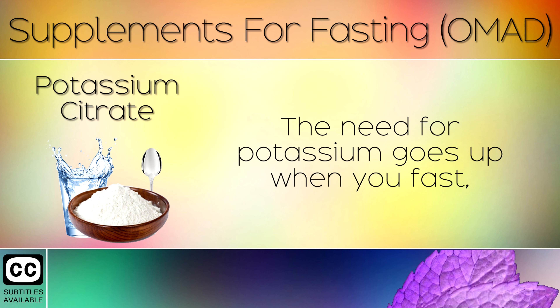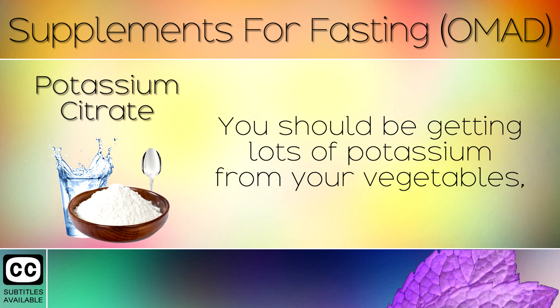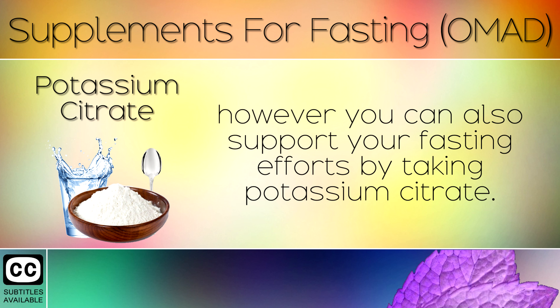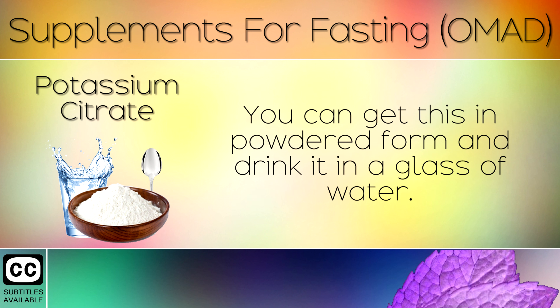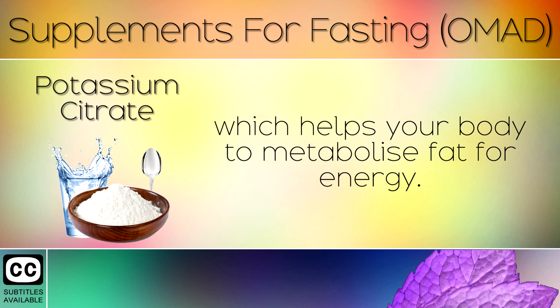1. Potassium Citrate. The need for potassium goes up when you fast, because your body switches to a state called ketosis where you burn fat as a fuel source. You should be getting lots of potassium from your vegetables, however you can also support your fasting efforts by taking potassium citrate. You can get this in powdered form and drink it in a glass of water, or in a blend of other electrolyte minerals like magnesium and calcium, which helps your body to metabolise fat for energy.